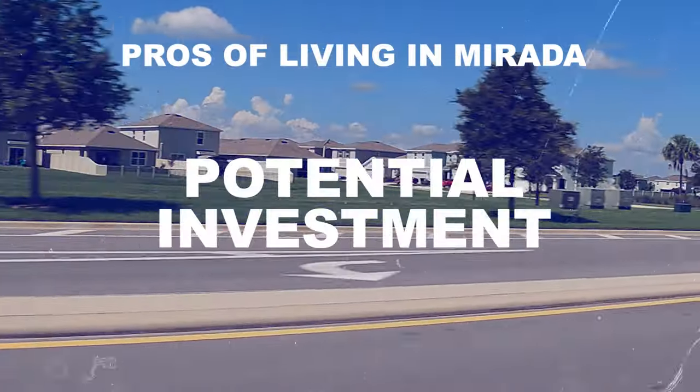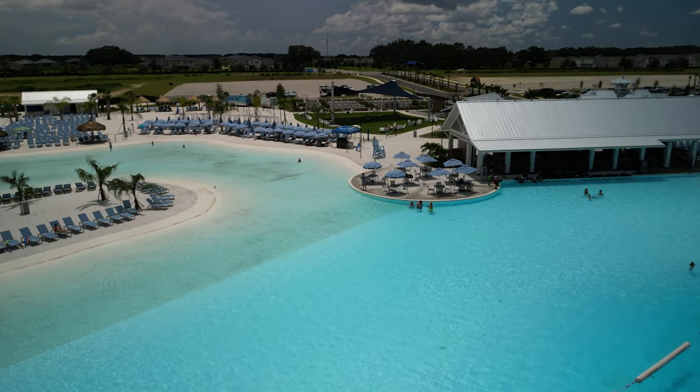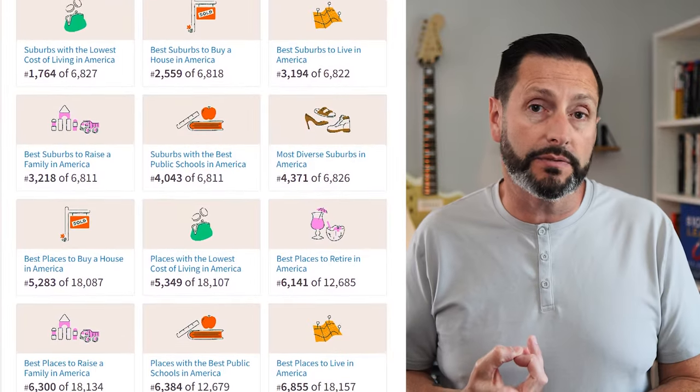The last pro most people don't talk about is the potential for your real estate investment to grow here. This is currently the largest man-made lagoon in the country, and it attracts a certain type of resident. A community that ranks high in safety and education and also offers resort-style lagoon living gives you a lot of potential for future growth in your real estate investment.